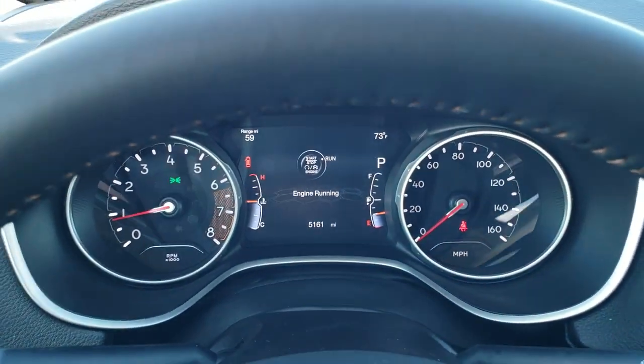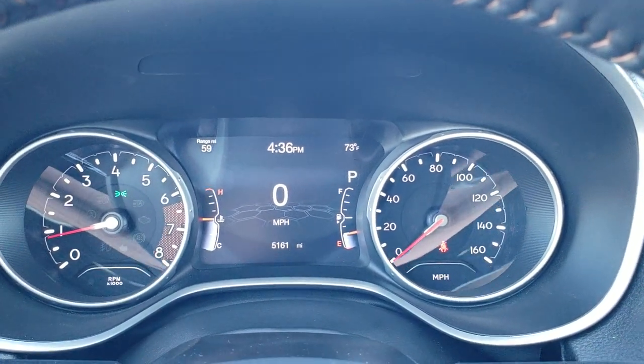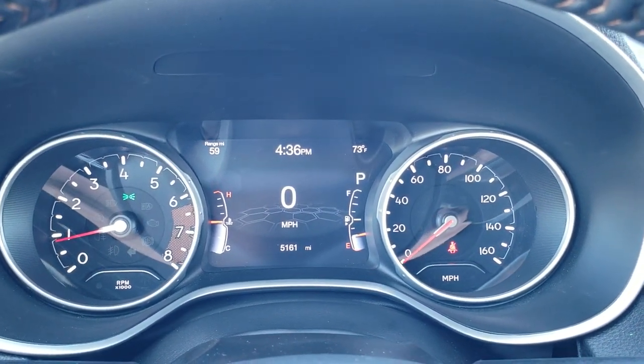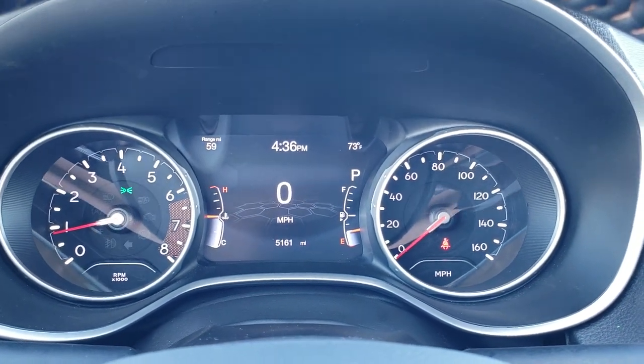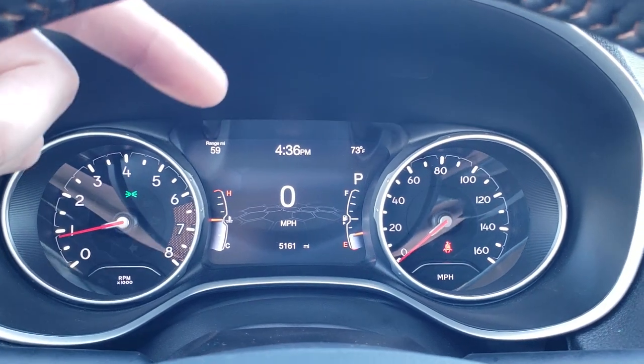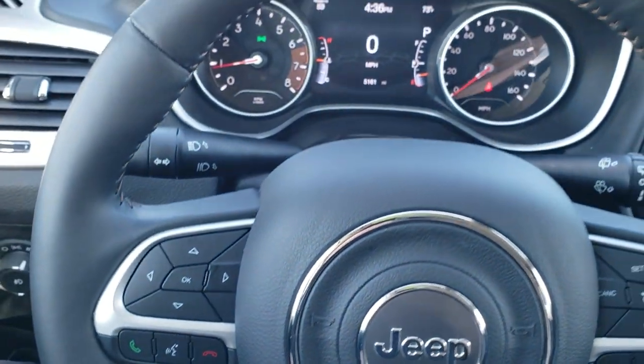Hopping inside the vehicle — 5,161 miles on this vehicle. You get the digital speedometer, outside temp, range to empty, and miles-per-gallon readout. The instrument cluster is very nice and clean, and this vehicle has never been smoked in.